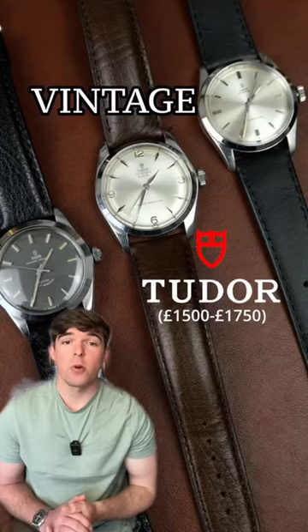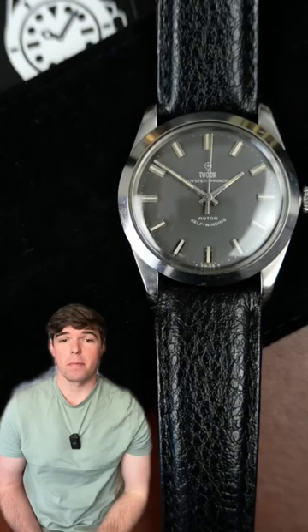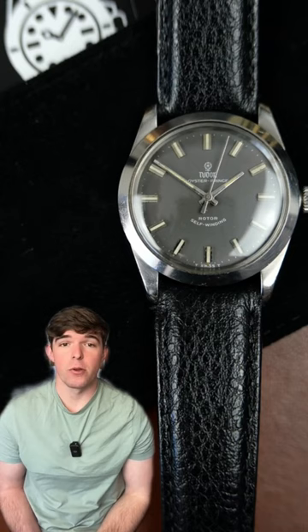If you're new to vintage watch collecting, here are three vintage Tudors that won't break the bank. At $1,750 we've got the Rare Grey Dial Oyster Prince, a gorgeous watch, great patina on the lume, the old school rose logo and a steel Rolex Oyster case.